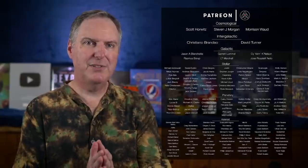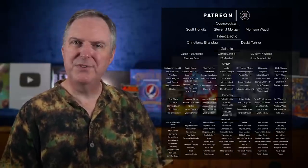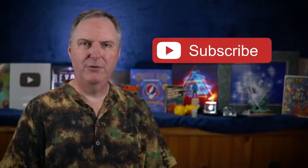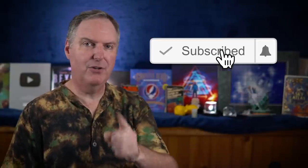A huge thanks as always to my Patreons for helping to keep Launchpad Astronomy going. If you'd like to join me on this journey through this incredible universe of ours, please subscribe and ring the notification bell so you don't miss out on any new videos. Until next time, stay curious my friend.